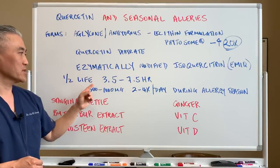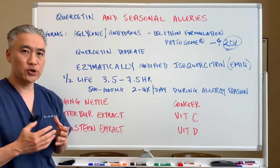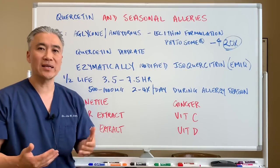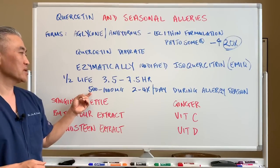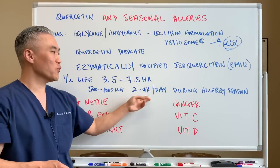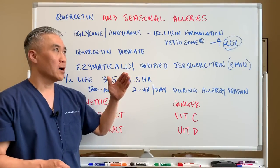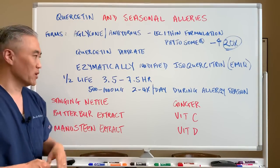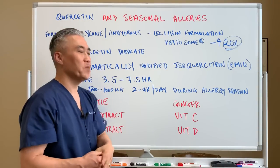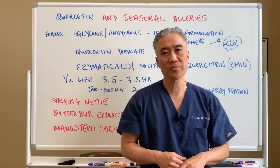The half-life of quercetin is three and a half to seven and a half hours, so you should take quercetin in divided doses. You can take anywhere from 500 to 1000 milligrams in two to four divided doses during the day, just during peak allergy season. You don't have to take this for long periods of time — it's just more for managing the symptoms of allergies.